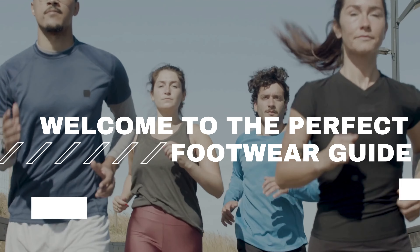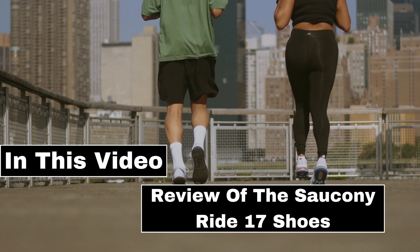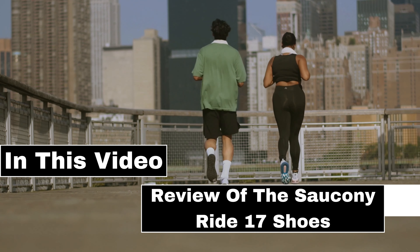Welcome to the Perfect Footwear Guide. In this video, a review of the Saucony Ride 17 Shoes.